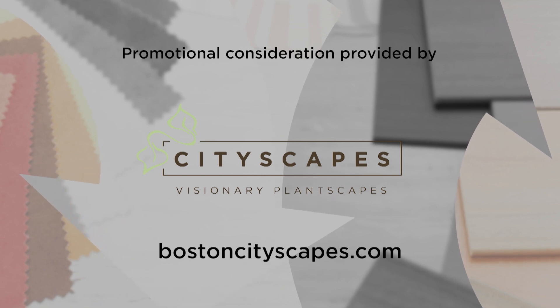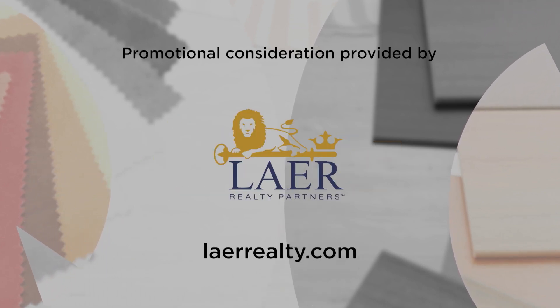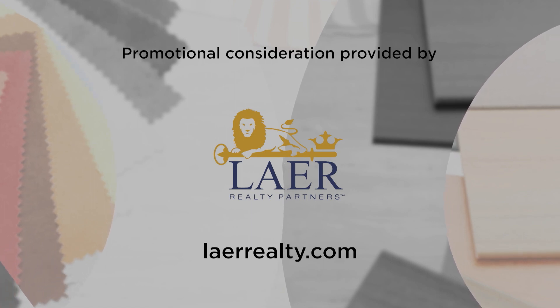For more information about anything you've seen on today's show, or to become part of Designing Spaces, go to our website designingspaces.tv.